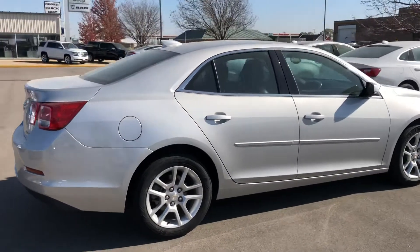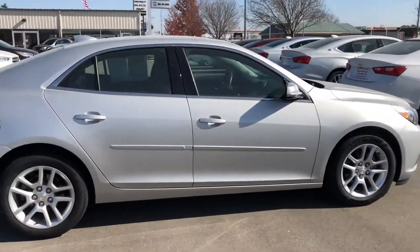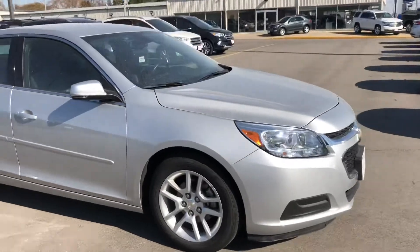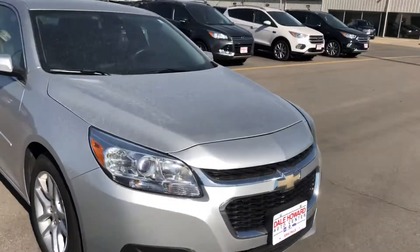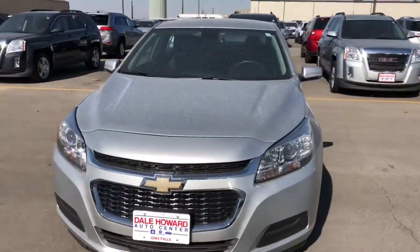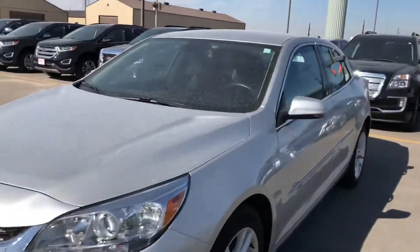We'll take a peek at the inside as well. It's got black leatherette interior, so it's got leather on the outside edges of the seat and a durable cloth on the inside of the seats. I'll get a good shot of that for you to see.